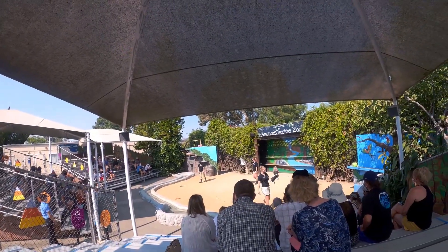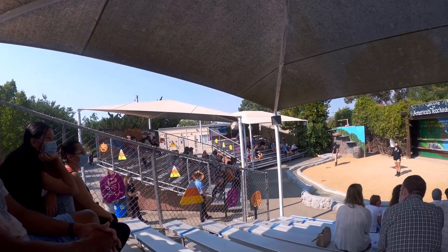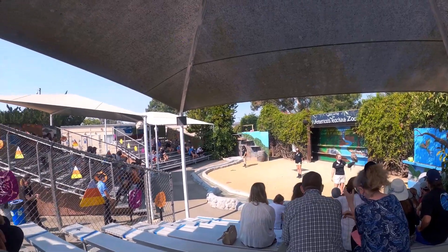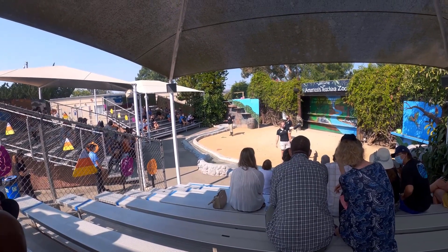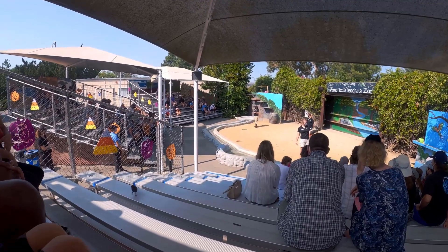Owls are extra special in the sense that they have a very distinct feather shape that gives them silent flight. I don't know if any of you have heard an owl feather batting in the wind, or watched those videos online where it's complete silence as it flies over you. No one knows what is coming when the owl sees you in the night.